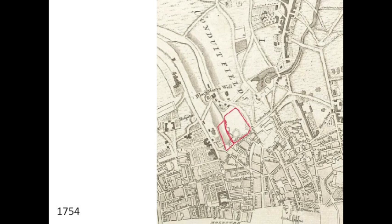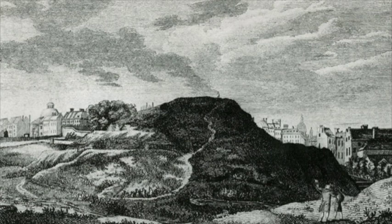This map from 1754 shows the site, outlined in red outside the Old City of London, amidst fields and farmland that rolled picturesquely into the River Fleet. However, by the mid-18th century this pleasant scene had been transformed by a rubbish tip created by the residents of the swelling city. The stinking heap gave the name Mount Pleasant an ironic twist. Not for the last time in history, this site would be a place of unpleasant designs.